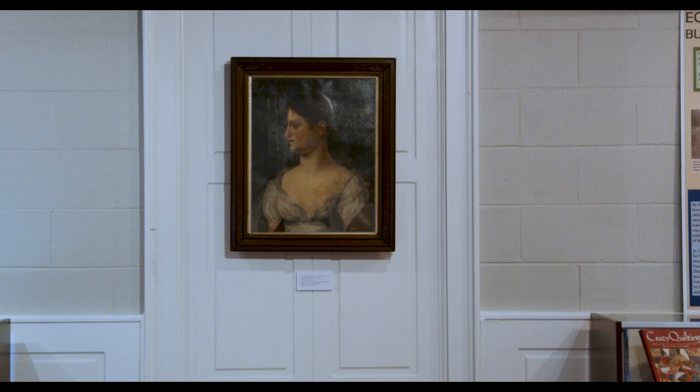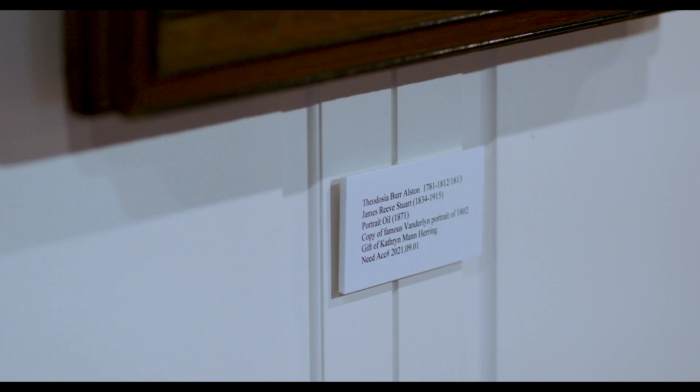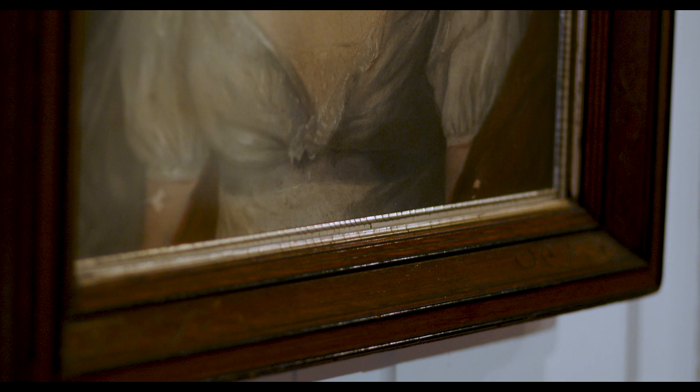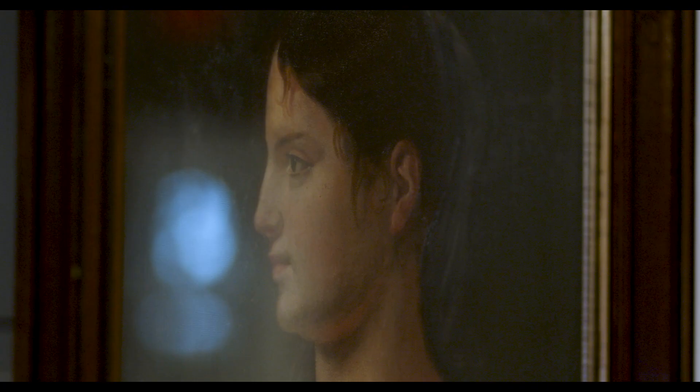Another favorite of mine is a portrait of a woman named Theodosia Burr. She was the daughter of Aaron Burr, who was in the duel with Alexander Hamilton and became infamous. Theodosia married a Georgetown man in 1801 and lived here at the Oaks Plantation, which is now part of Brookgreen Gardens.